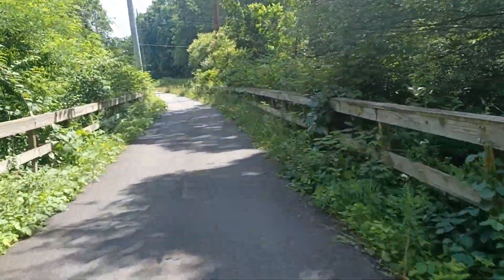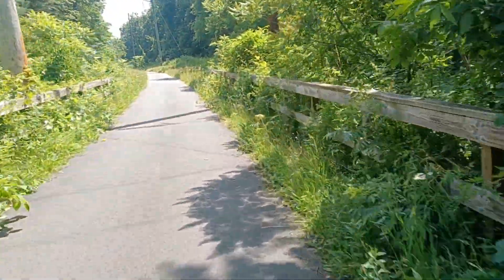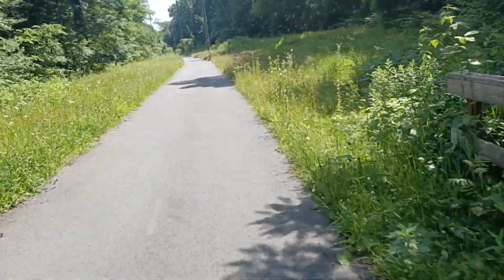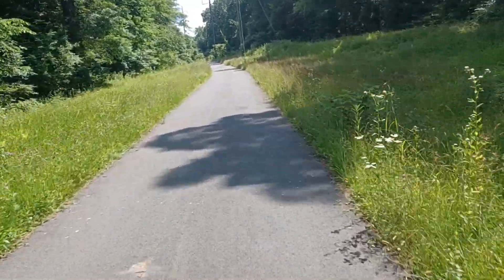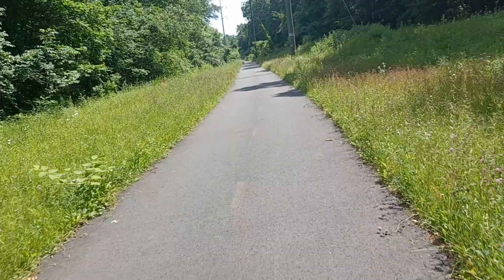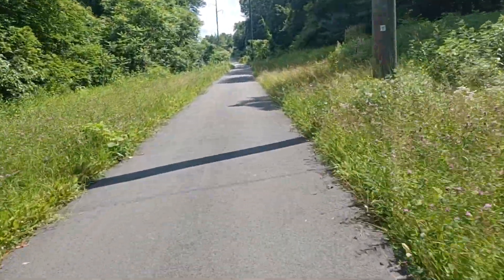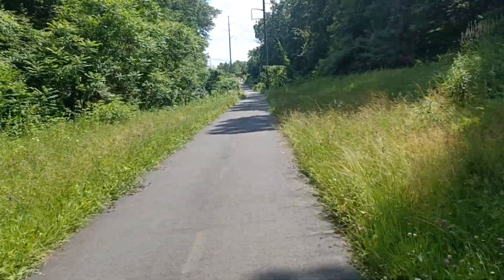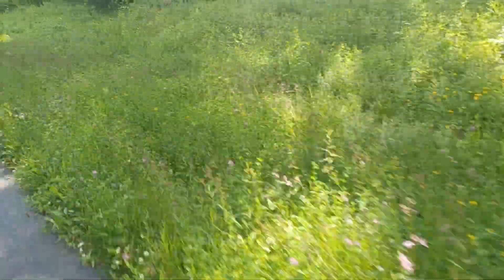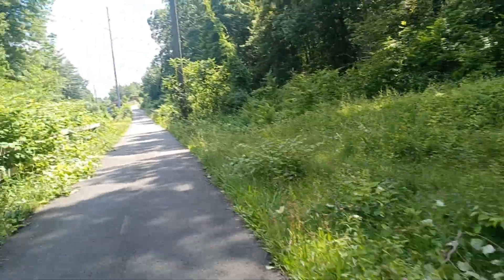Yeah, a lot of nice smells in the air. I don't know — there's a certain type of rose bush, I think, that seems to permeate the air. Smells really sweet anyway. Lots of flowers in the fields over there.